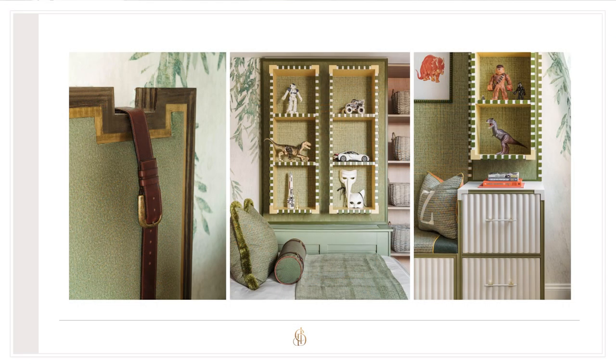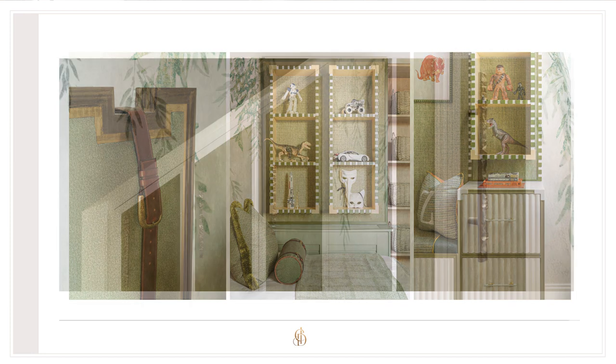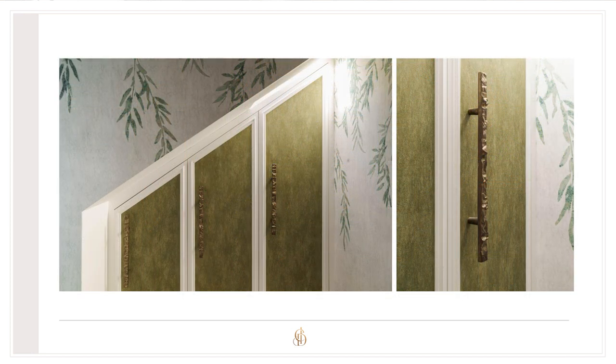A perfect example is the storage in my boys' bedroom — they chose a really beautiful shade of green, which I didn't expect. They were bored of blues and didn't want any bright, brash colors or rainbow. They actually wanted something quite mature, which I was quite proud of.